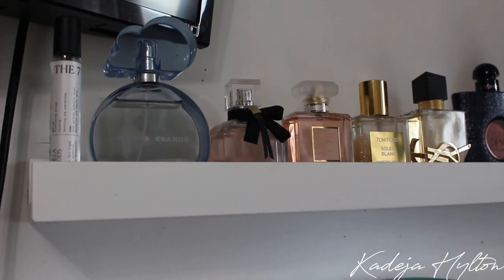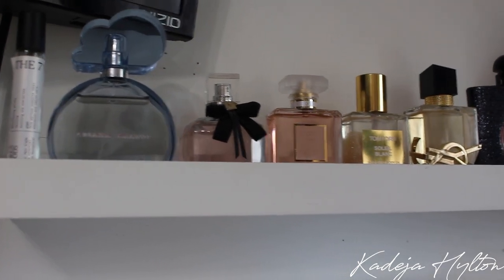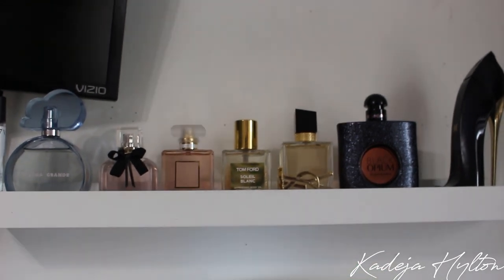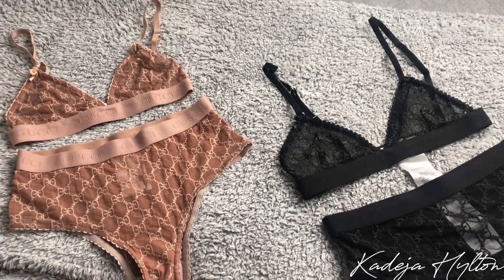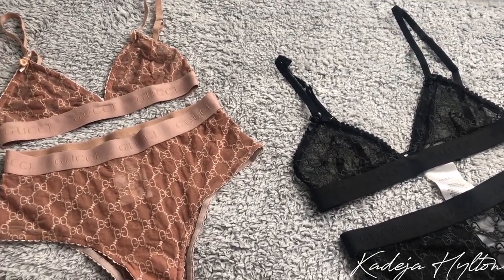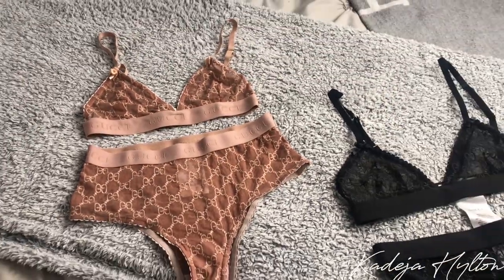So this is my mini perfume collection. I display my perfumes on this floating shelf — I love it. I have two Gucci sets and I want to take a Valentine's Day picture in one of them. I think I'm leaning towards this pink one because it's more on theme for Valentine's Day.